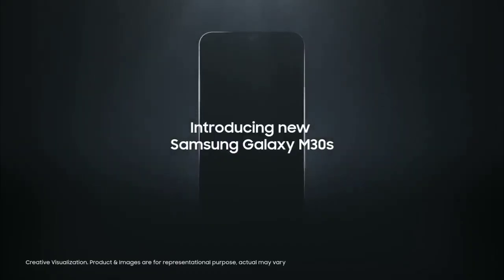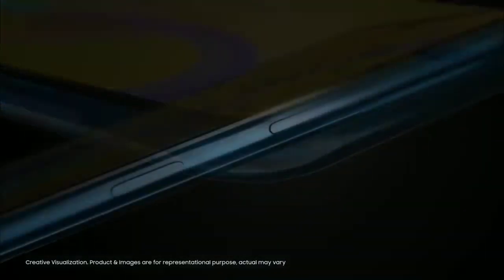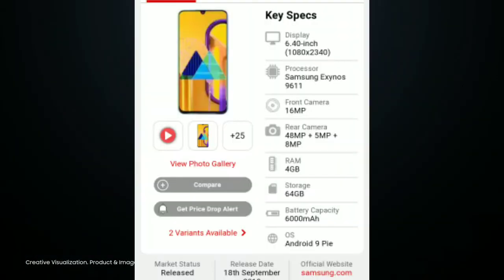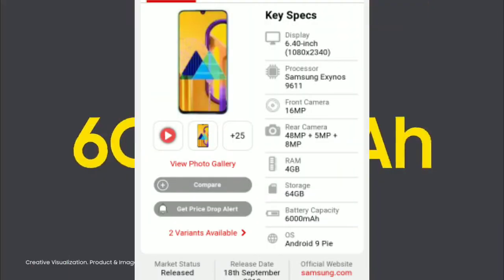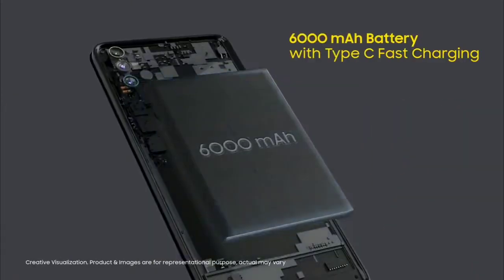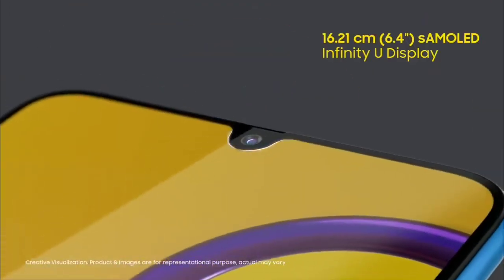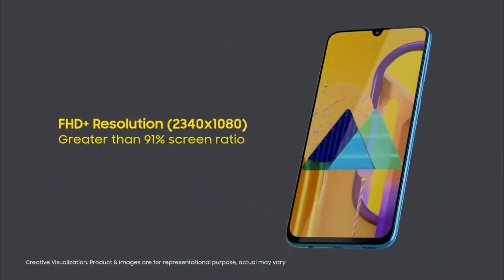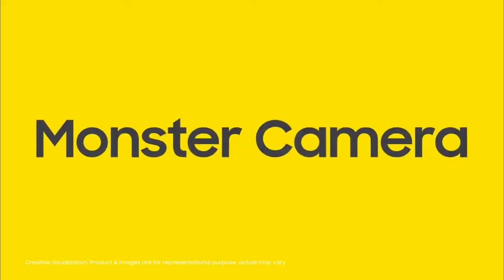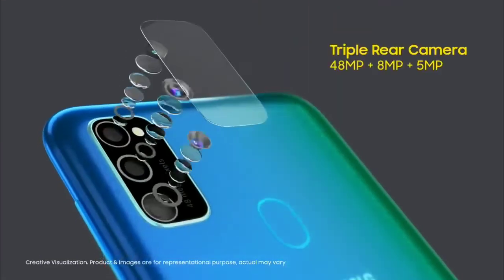This is the Samsung Galaxy M30s. It has an AMOLED display and is powered by the Samsung Exynos 9611 processor. The camera setup is 48MP plus 5MP plus 8MP on the back, and the front camera is 16MP. The battery capacity is very good at 6000mAh.